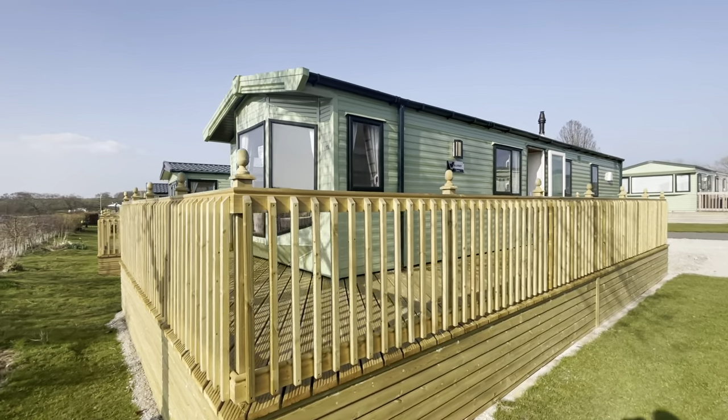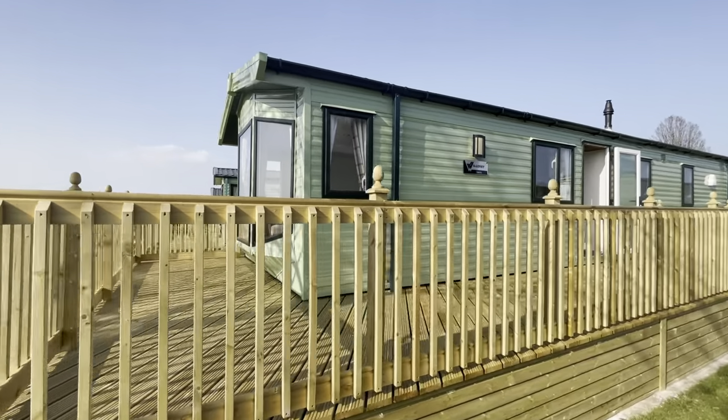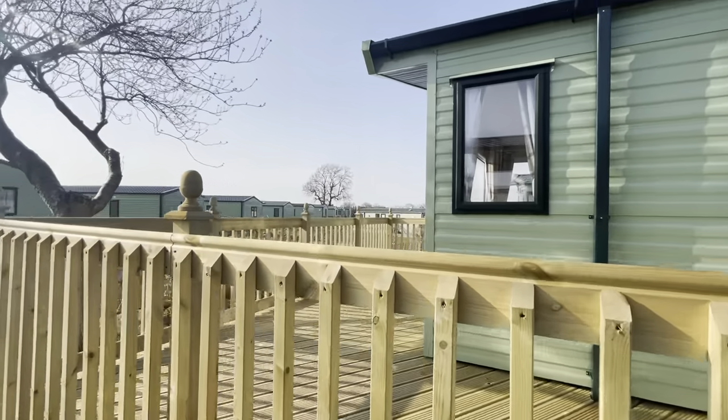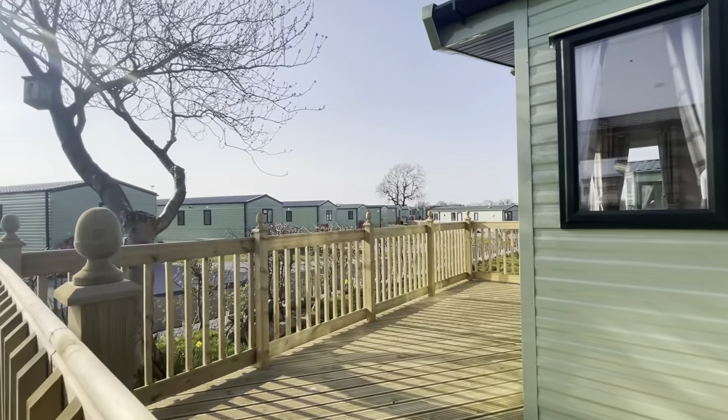Hello, welcome to Plot 72 here at Holgate's Rubble Valley. Today we're going to take a look around this previously owned Willoughby Sierra, which has just been sited and finished with a fantastic wraparound decking.